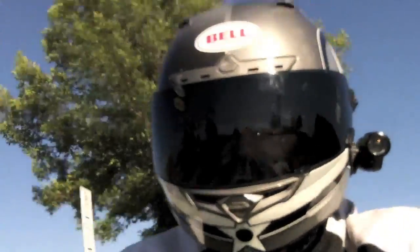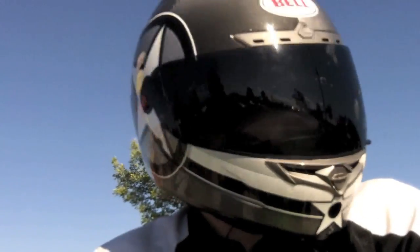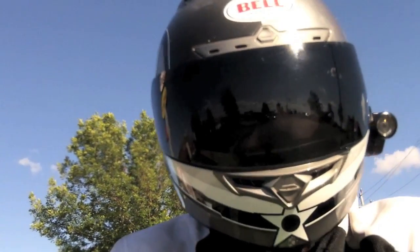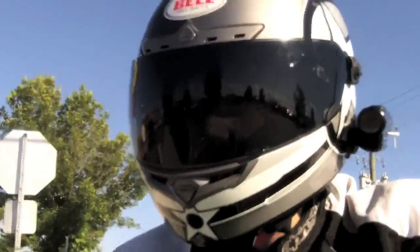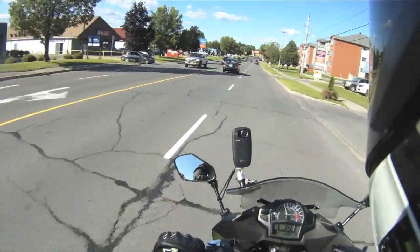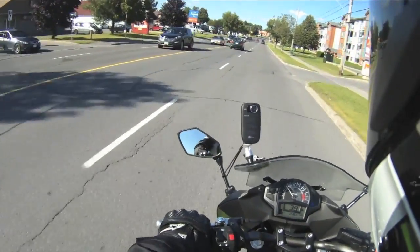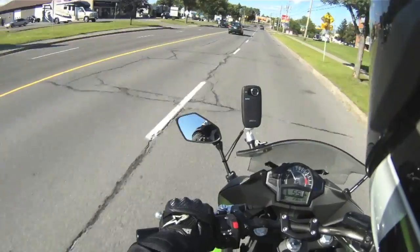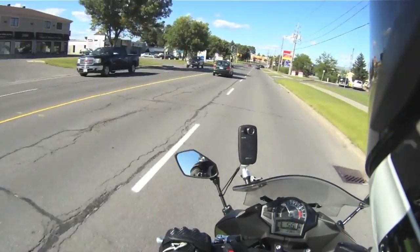Hey guys, I am coming to you from my new bike. No more Ninja 300 for me. This is the Ninja 650 2013 — no, I'm just kidding. I still own the Ninja 300. Right now I'm test riding the 650.